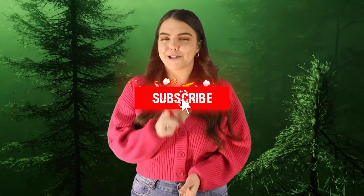Well, there you have it guys. I hope you liked this video. If you did, make sure to hit that subscribe button, and I'll see you next time.